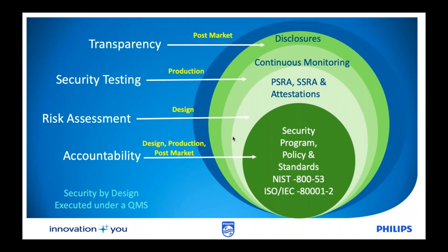When we look at the overall structure, it ties back to the fact that you need to make sure that you are aligning with transparency. As a part of the post-market guidance, you want to make sure that you have a very strong disclosure program that you can leverage and execute. That program needs to encompass activities like security testing, continuous monitoring, and appropriate risk assessments and attestation. All of that is centered around a security program based on appropriate policies and standards, similar to the NIST 800-53 and the ISO IEC 8001-2. Post-production, bringing to market, you should be able to go to market with a good security-by-design that's executed under an appropriate QMS system.